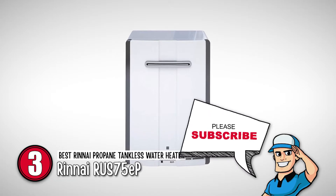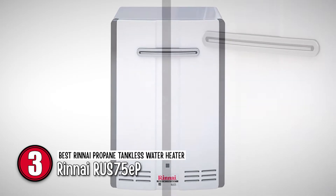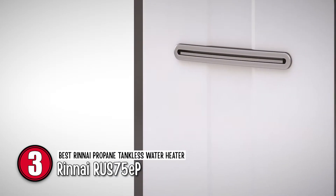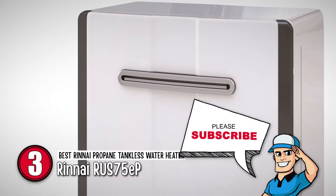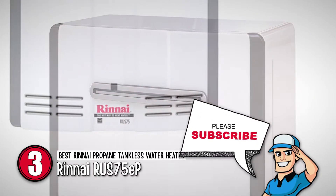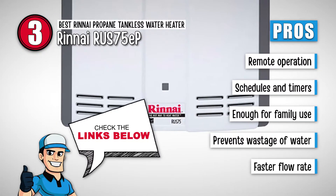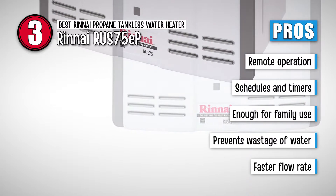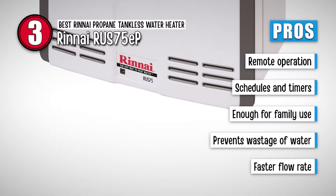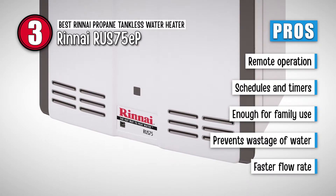Next we have the Best Rinnai Propane Tankless Water Heater, Rinnai RUS-75EP. This model stands out because of its advanced technology that not only circulates hot water throughout the pipes, but also ensures that you don't have to wait for the water to emerge from the tap. This feature allows you to save water and energy — you can save up to 8,700 bottles of hot water annually. Its pros are: it allows you to control the system when you are away from home, it comes with schedules and timers for more convenience, it provides an ample amount of hot water for your whole family, it prevents wastage of water by immediately providing hot water at the tap, and you can get a faster flow rate depending upon the groundwater temperature.